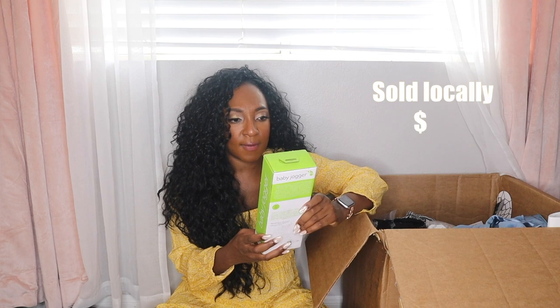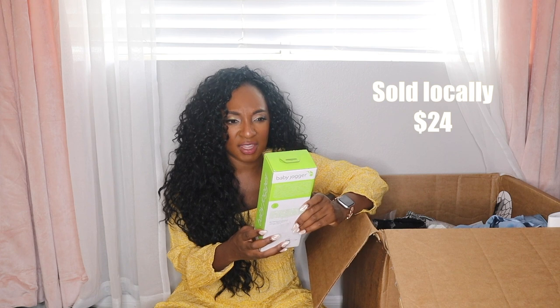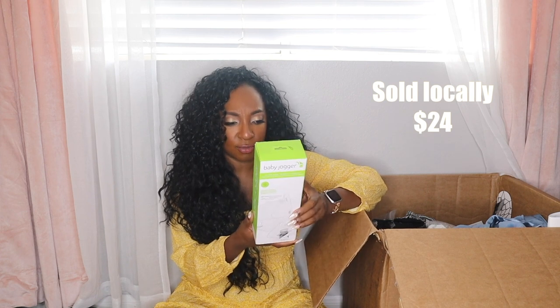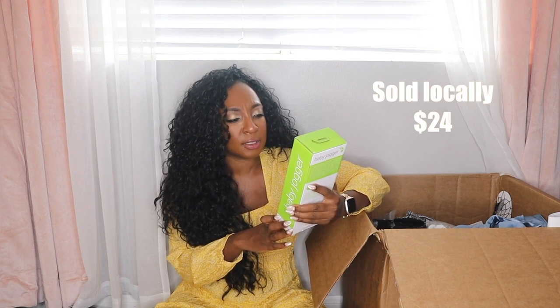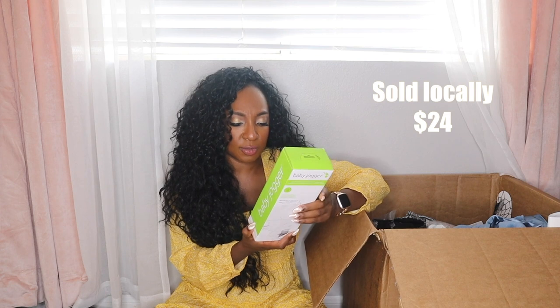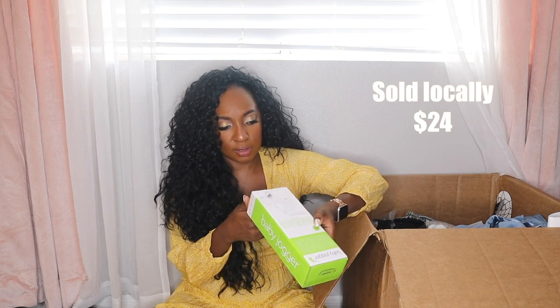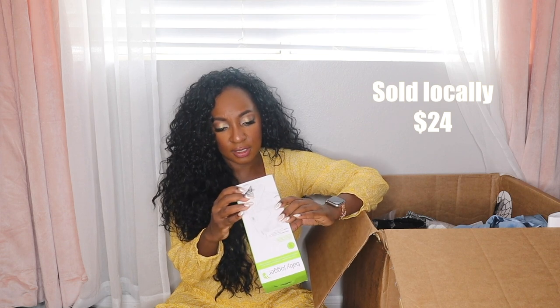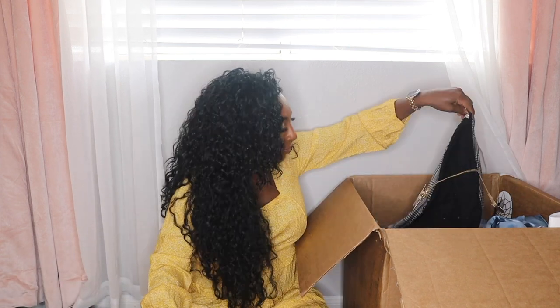We have a Baby Jogger car seat adapter. I think so you can put this on the stroller. This has never been opened. It got sent to Last Chance and marked down to $6.97. I love selling stuff like this because parents are always looking for it.